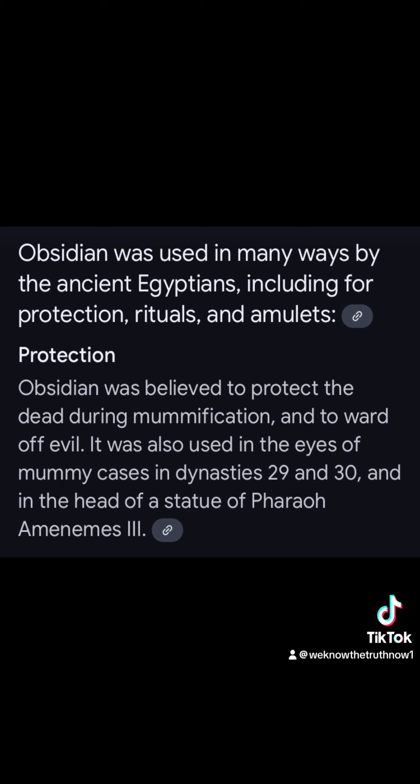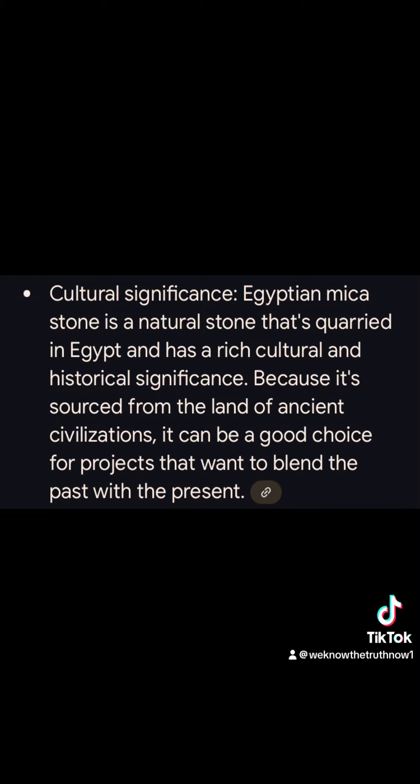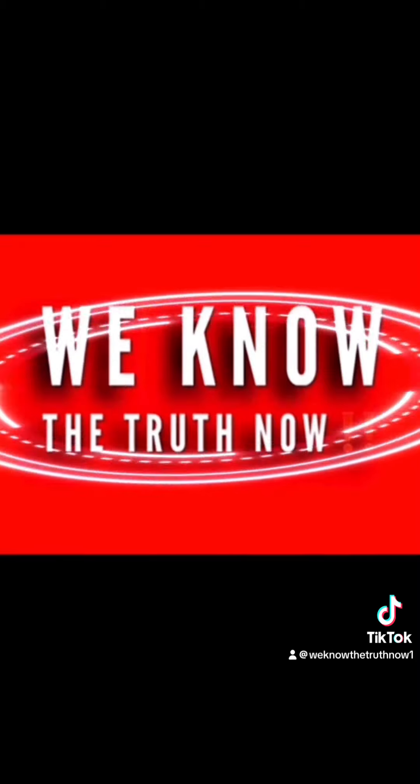They found grizzly bear teeth from the Rockies, conch shells from Florida, hammered copper from Lake Superior, obsidian from Yellowstone. What other culture used mica? You see where I'm going with this? We know the truth now.